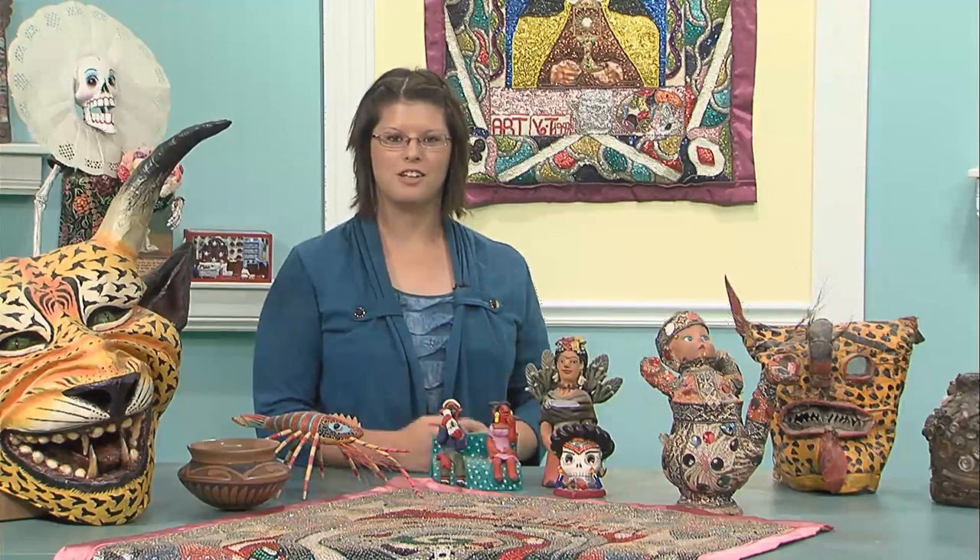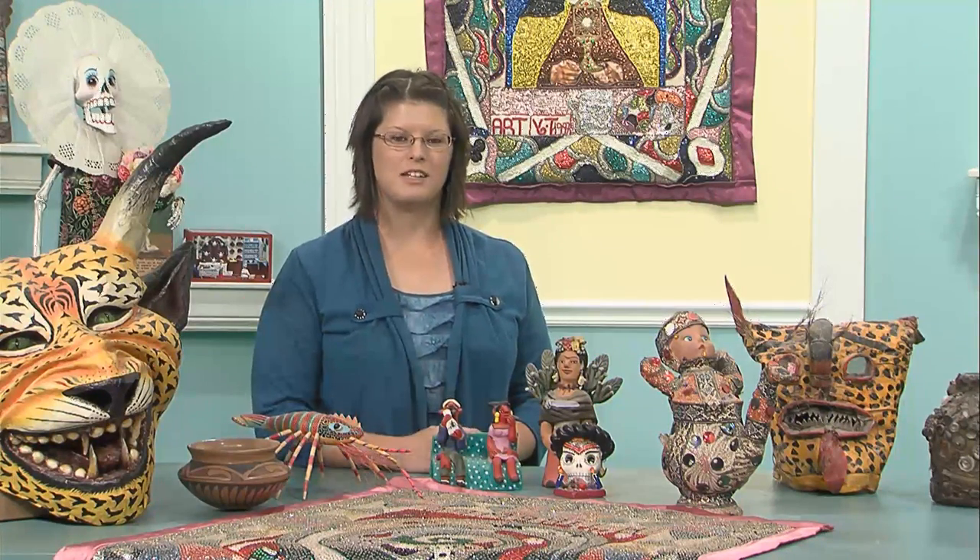Coming up on Hobbies, Crafts and Collectibles today, we have a great show. We're going to talk to Dan Riebel of Charleston about his acrylic painting, and then we'll talk to Kit Maurice of Charleston about her wonderful folk art collection, which you're seeing some of right here. That's all coming up next on Hobbies, Crafts and Collectibles, so stay tuned.